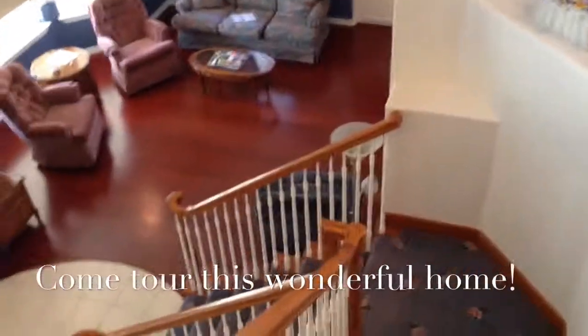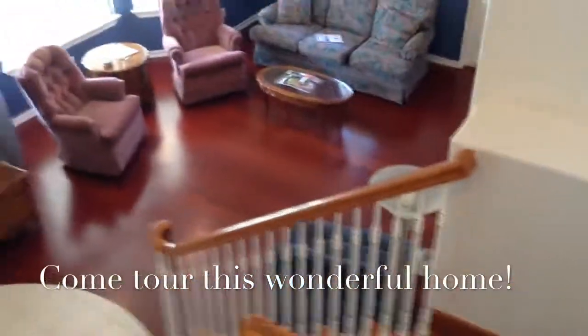Thank you for touring this wonderful home with me. If you have any questions or would like to see it in person, don't hesitate to call.